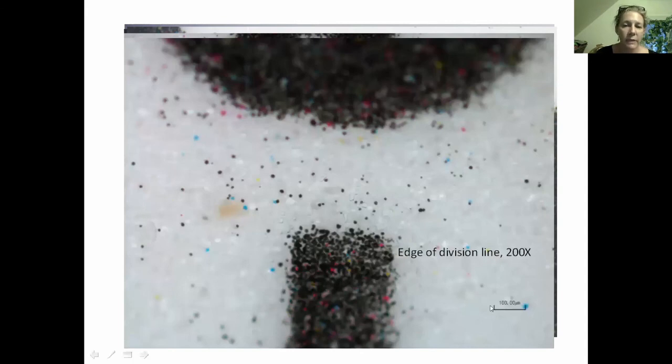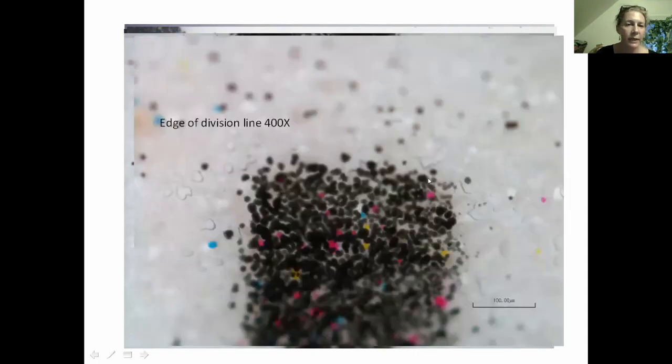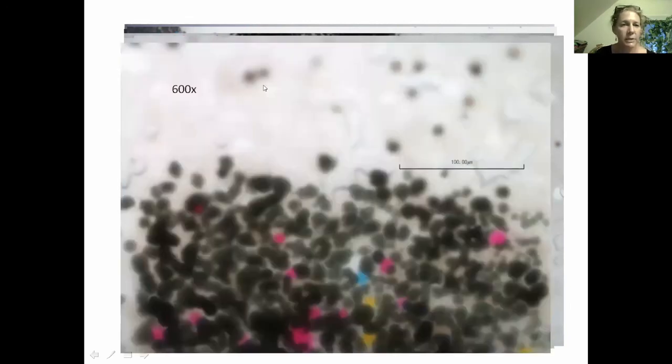Under the 20x objective you're quite a bit closer; under the 40x you really start to resolve all the little dots in the line. Most of the images I'm going to show at the highest resolution are under the 60x objective, which is 600 times what the eye can resolve. So that's just something to keep in mind, because some of these are pretty intricate — and yet so very tiny.